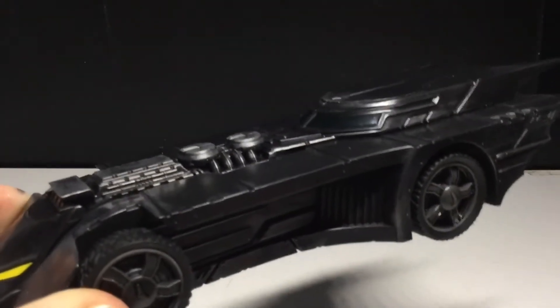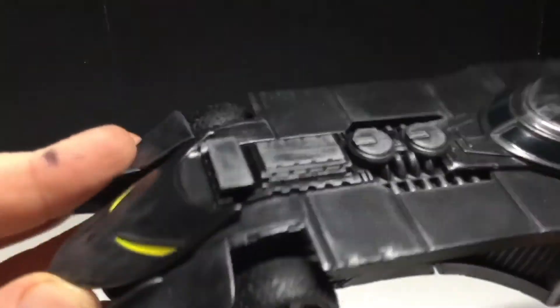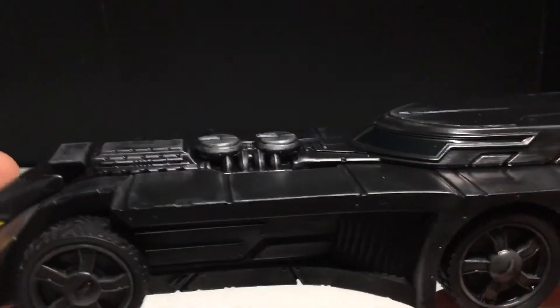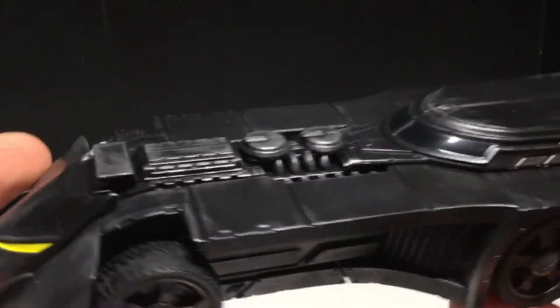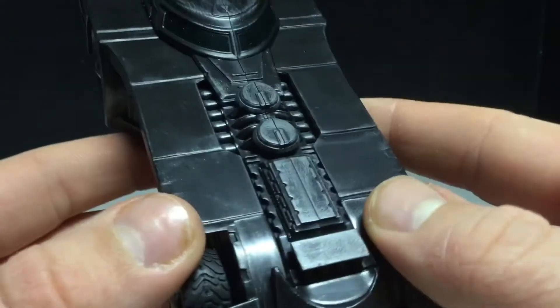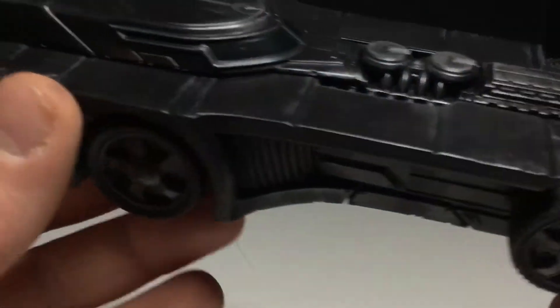It definitely has an '89 Keaton Batman Batmobile vibe to it. I feel like it also has an Arkham Knight feel a little bit too. I don't see this in the comics too much.